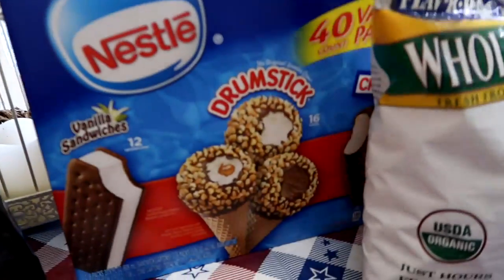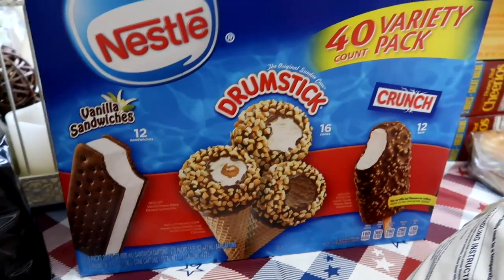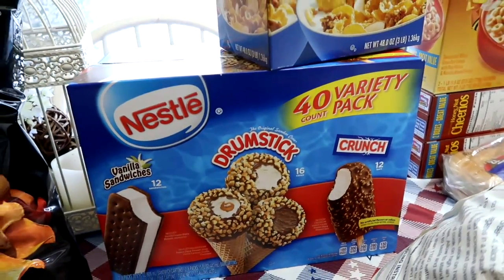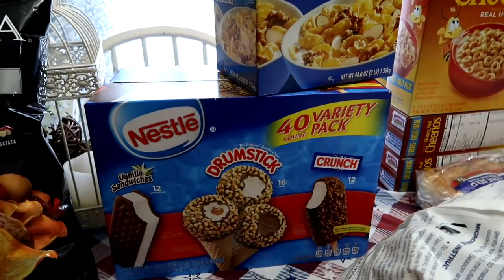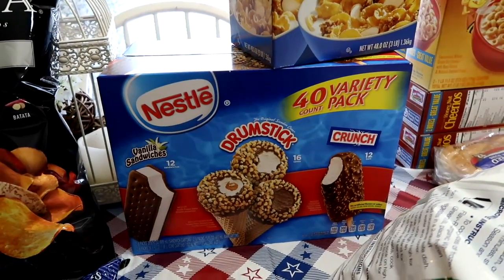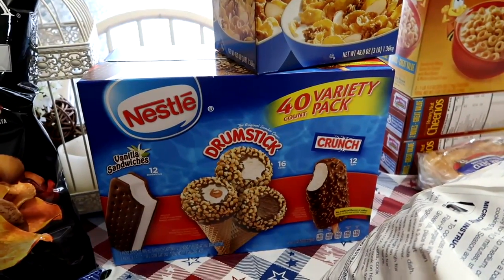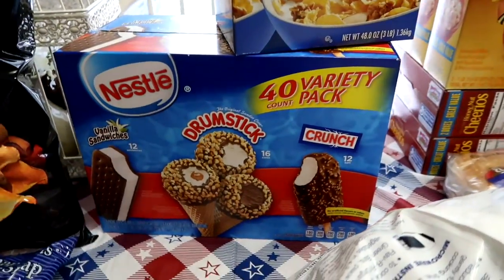This big box of Nestlé ice cream has 12 ice cream sandwiches, 16 cones, and 12 crunch bars. I'm bringing this as part of the festivities on the 4th of July — the party we have at Derek's parents' house. I'm making Derek a big sheet cake, but also for dessert we're serving up the ice cream. The kids will get a kick out of that.